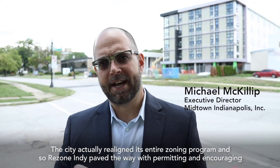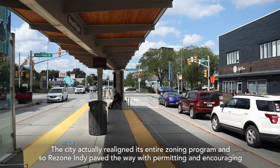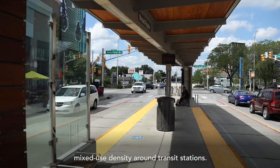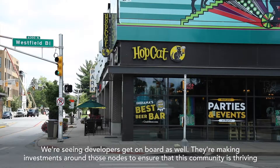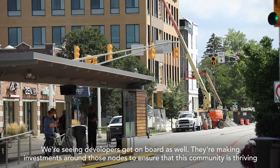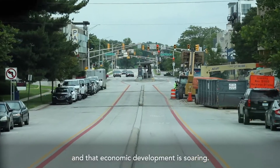The city actually realigned its entire zoning program — ReZone Indy paved the way with permitting and encouraging mixed-use density around transit stations. We're seeing developers get on board as well, making investments around those nodes to ensure that this community is thriving and that economic development is soaring.